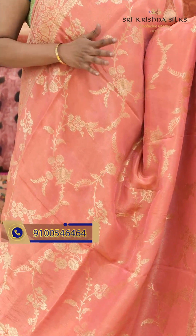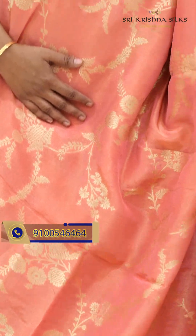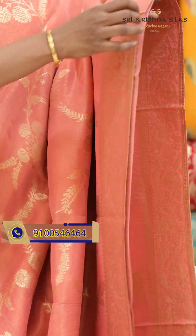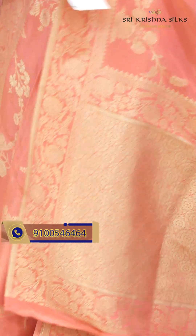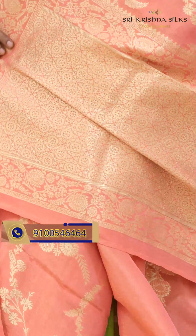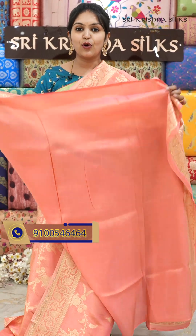Very beautiful fancy Banarasi sari which has a nice tissue in it, giving a lovely shine. It is a peach color sari with a floral wine jaal design on the body. Coming to the border, it has a floral wine design. And this is the pallu, and this is the blouse. Offer price for this beautiful sari is $3,300.